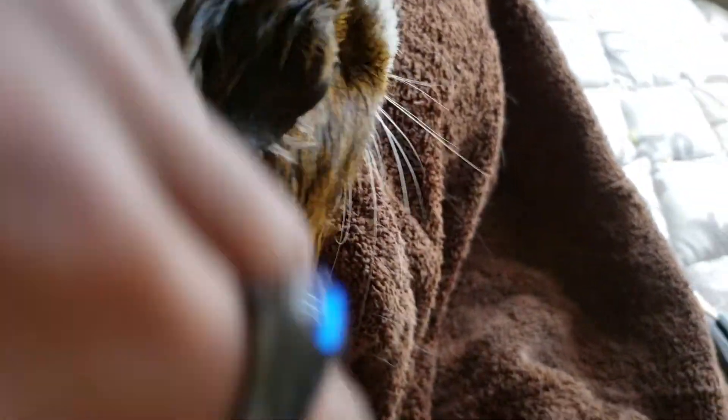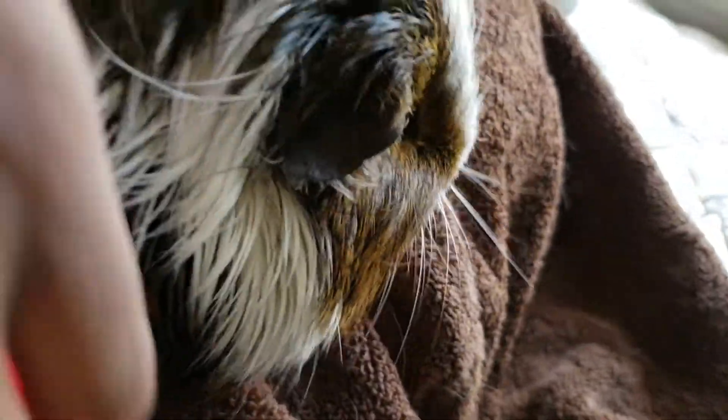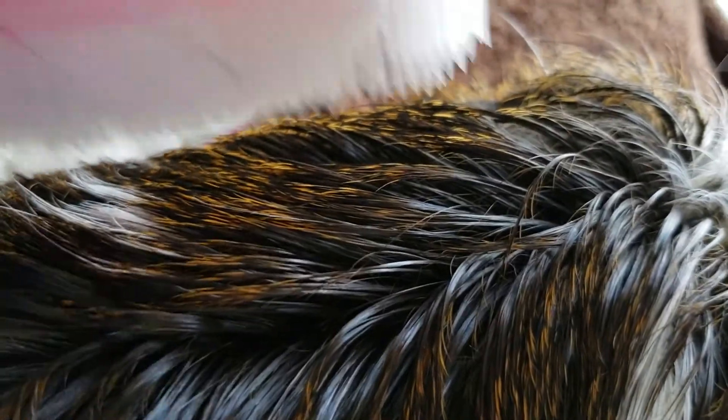I'm brushing his fur still. If anybody watches this channel, I do have a question. For some reason, when I touch one of Oreo's back hind legs, he tends to freak out. When I get ready to clip it, he jumps away and freaks out.